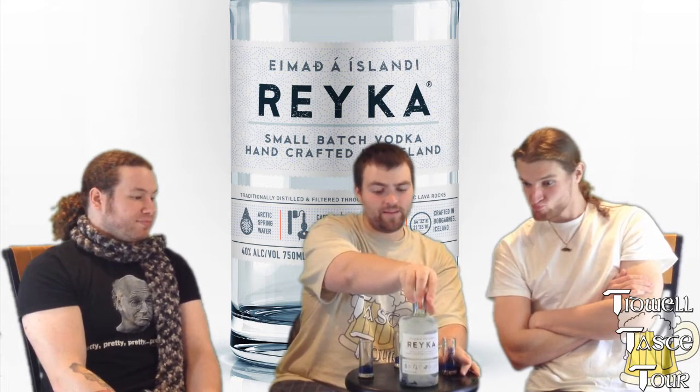Tidwell Taste Tour is back with a vodka very near and dear to me. This is the Icelandic Reyka Vodka — a New York vodka launched in 2005 by William Grant and Sons, the same people who do Johnnie Walker and things like that. So a really big distilling group.